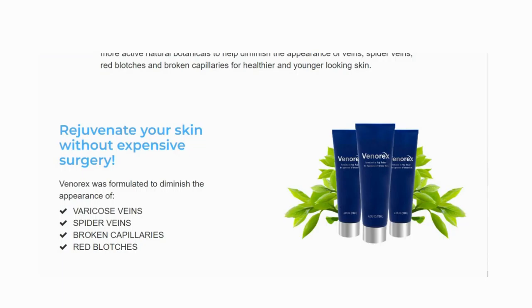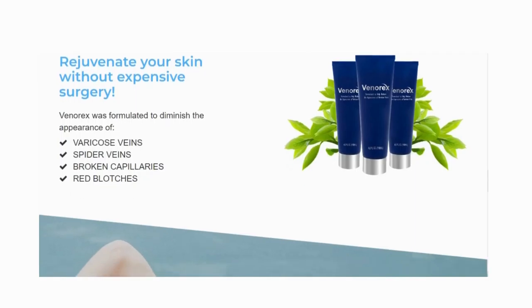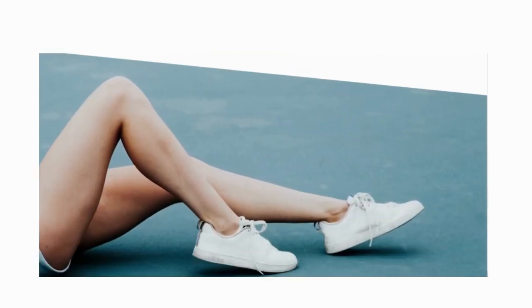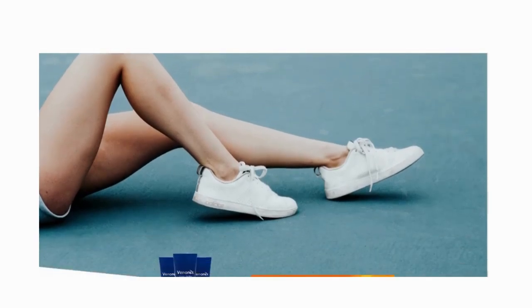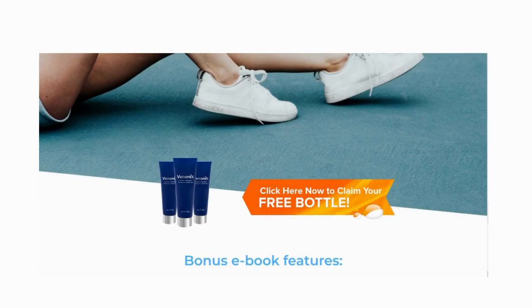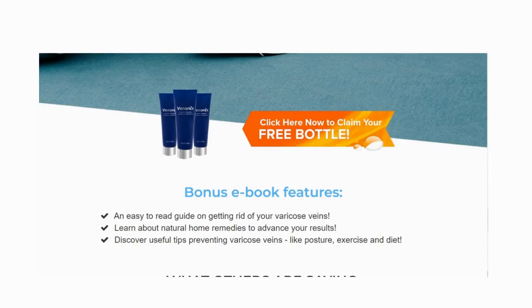Venerex was formulated to diminish the appearance of spider veins, broken capillaries, and red blotches for healthier and younger-looking skin. You also get a bonus ebook — an easy-to-read guide on getting rid of varicose veins. Learn about natural home remedies to advance your results, and discover useful tips for preventing varicose veins, including posture, exercise, and diet.